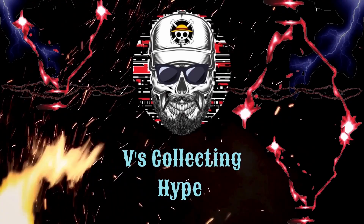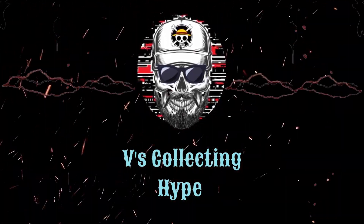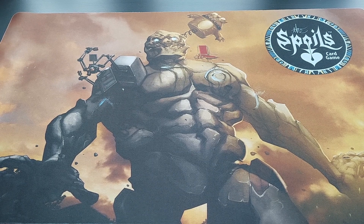Hey, what's up, peeps! We have some sun and some heat today, so we're going inside. I'm gonna show you five new Funkos I have for you guys in my collection.